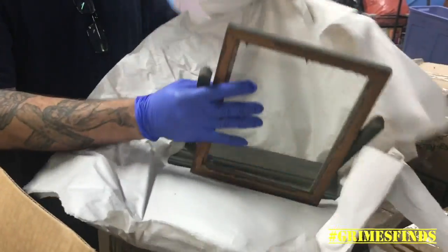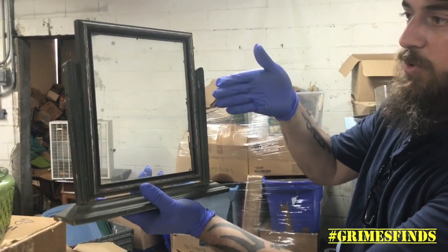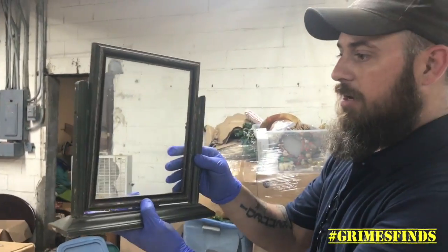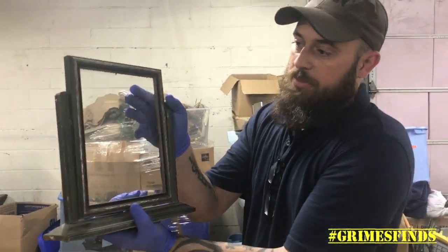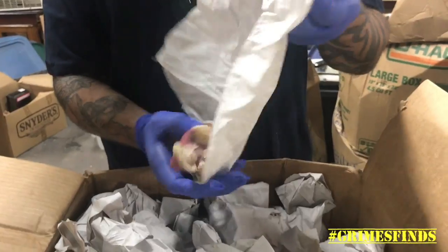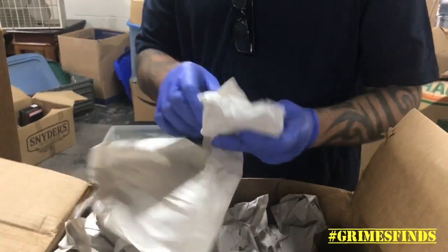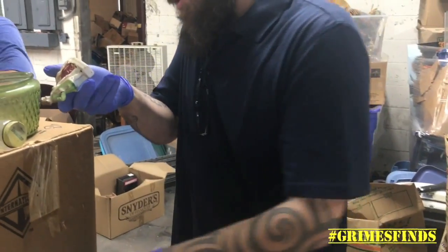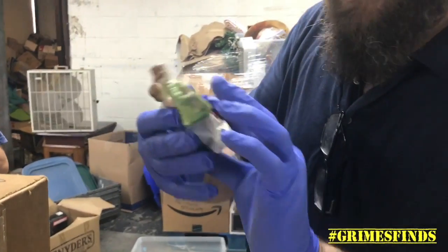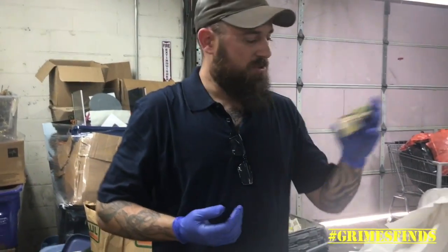Looks like an old shaving mirror or a desk mirror — that's a cool mirror. Let's see if we can fix this with a little wood glue. It's got a cool shabby chic look to it. There was probably a mirror in that but I'll pop a picture in there — that could go by itself. This stuff says 'Japan' — this is probably occupied Japan. It's pretty dingy; you can find this stuff in thrift stores all day long.